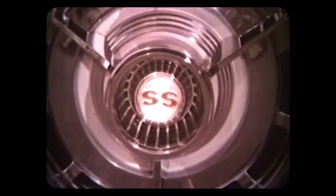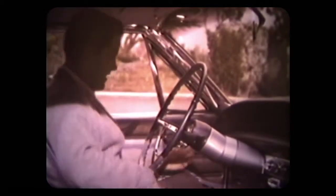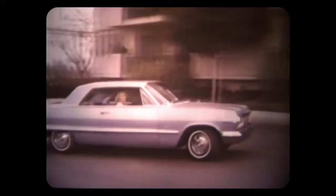Here's the jet-smooth Chevrolet with the extra-cost, extra-glamour Super Sport option. The central console has a convenient locking compartment. Impala Super Sports convertibles and sport coupes can also have, at extra cost, this new adjustable comfort tilt steering wheel. And the engine can be Chevrolet's optional Turbo Fire 409 with 340 horsepower.